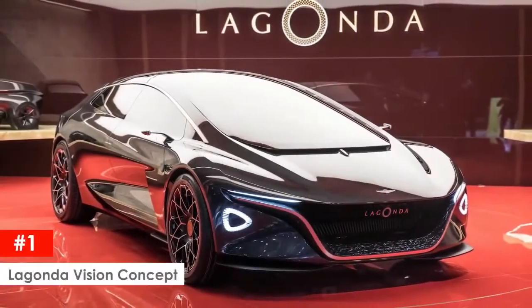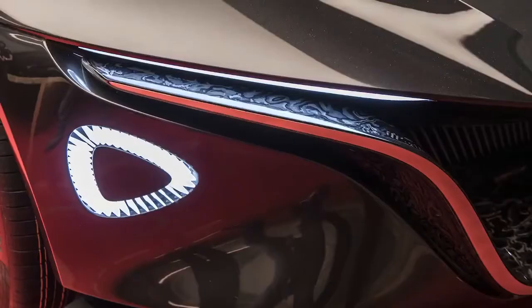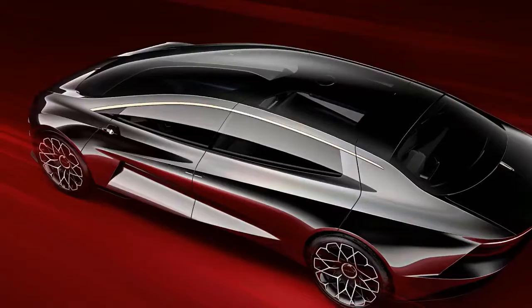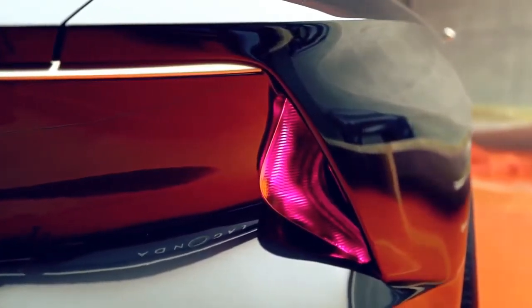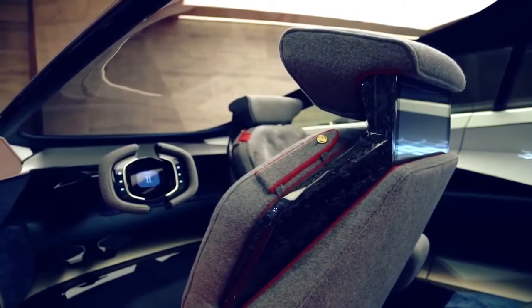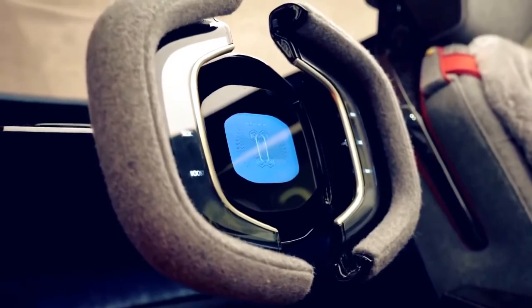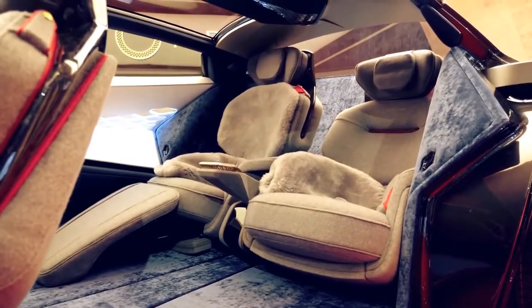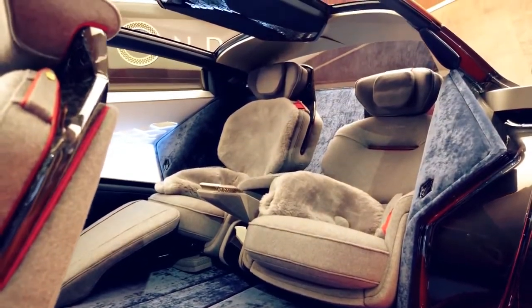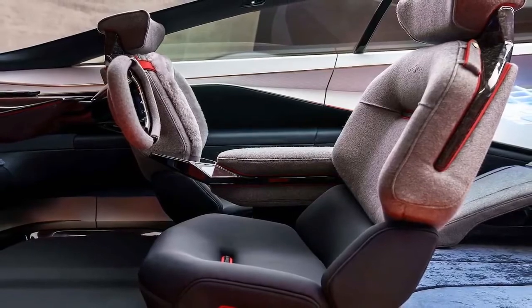Lagonda Vision Concept. The Lagonda Vision Concept by Aston Martin is huge, with a thoroughly exaggerated rear end and sweeping curves spanning the entire length of the car. The car has level 4 autonomy — meaning it will drive itself under most conditions, but if you decide to take the wheel you can, giving you the best of both worlds. The steering wheel can move from left to right-hand drive as needed, and in autonomous mode it can retract entirely, allowing front seat passengers to rotate 180 degrees to engage in face-to-face conversations with those in the back.